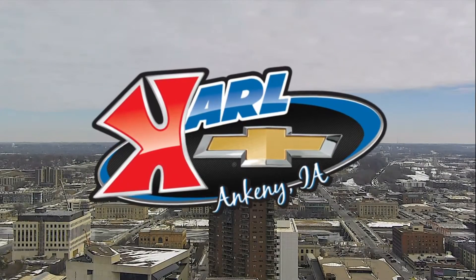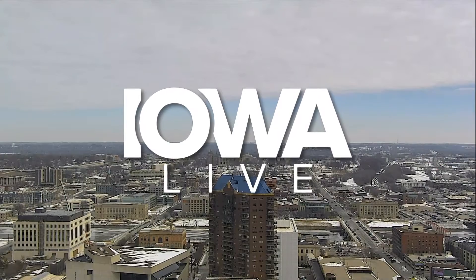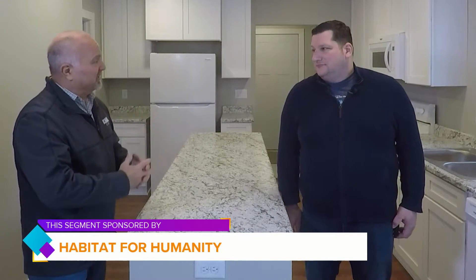Live from the Carl Chevrolet Studios in West Des Moines, this is Iowa Live. Welcome to Iowa Live, everybody. Lou here inside of a Greater Des Moines Habitat for Humanity home. We're here with Dan Werfel. He's the Director of Family Services because this is a very special time of the year.